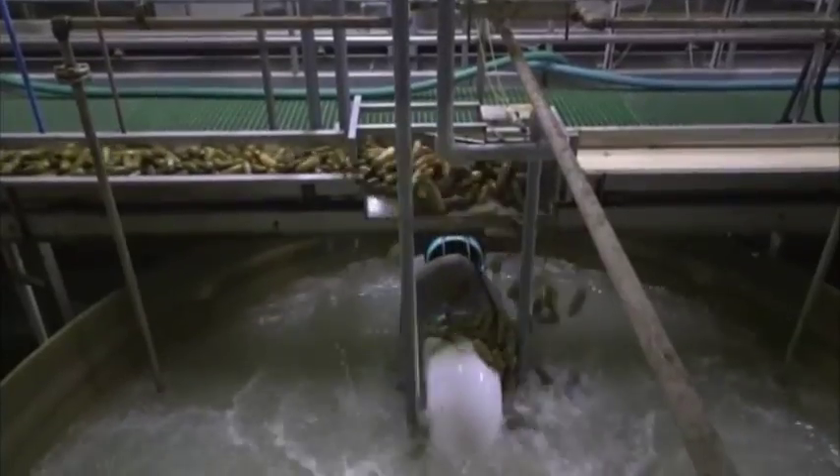Pickles are conveyed to desalting tanks, where heat and air are applied to reduce the overall salt level. The desalting process takes the pickles from about 9% to 10% salt down to the final product level, which is below 4% salt.